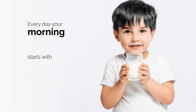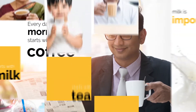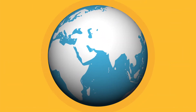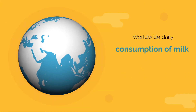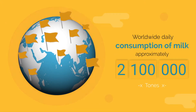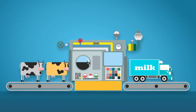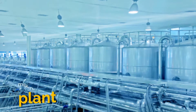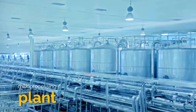Every day, your morning starts with milk. Whether it is tea, coffee or some shake, milk is an important ingredient of your food. According to research done in 2016, worldwide daily consumption of milk is approximately 2.1 million tons. The milk we get is processed before it is sent out from the dairy. The most common process is milk pasteurization.